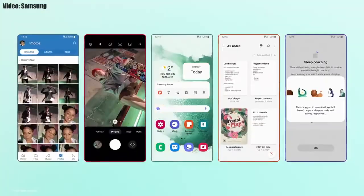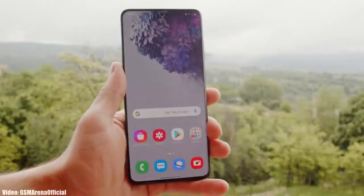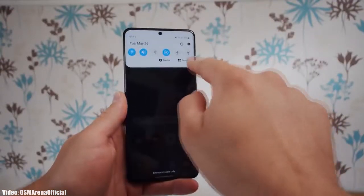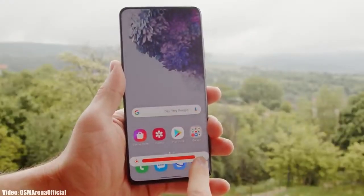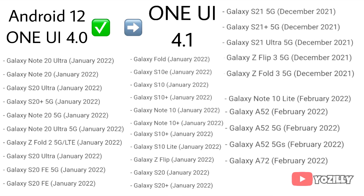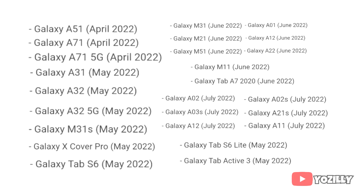There will definitely be a lot more features and changes in One UI 4.1. Right now I can't give you the exact release date, but Samsung will release the One UI 4.1 update by mid-March or in the first week of April for smartphones that have already received the Android 12 One UI 4.0 update. If you haven't received the Android 12 One UI 4 update yet, you'll get it on the scheduled month according to this roadmap.